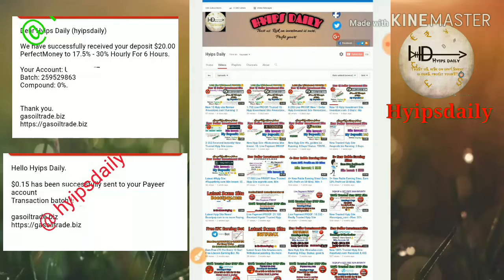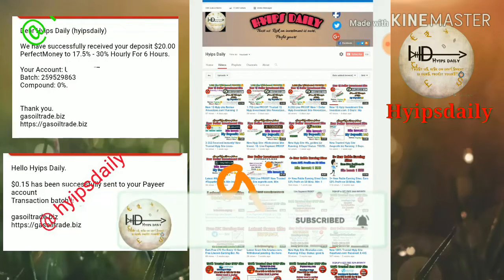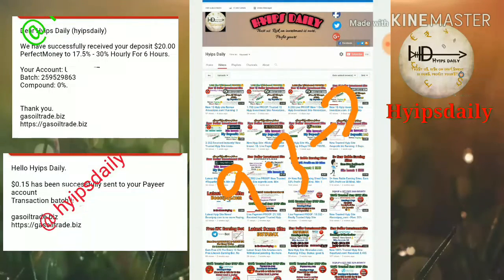This site pays you 17.5% to 30% hourly for a 4 to 6 hour time period, and 9.3% to 30% hourly for a 12-hour time period, and there are many more plans available on this site.